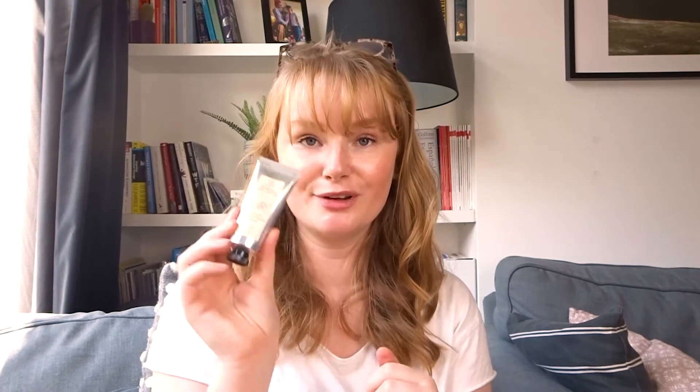The Sun Tribe mineral day cream is UVA/UVB, natural, organic, and vegan. It's really nice to see a natural day cream with SPF because that's not always the easiest to find. What stands out immediately is that it contains almond oil, which is super hydrating — I use almond oil all the time. It's formulated with organic jojoba and almond oil plus the mineral UV filter zinc oxide for broad-spectrum protection.